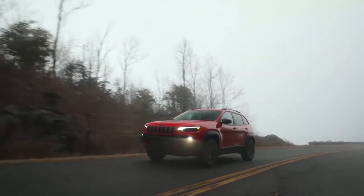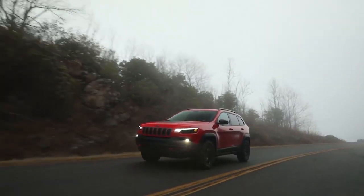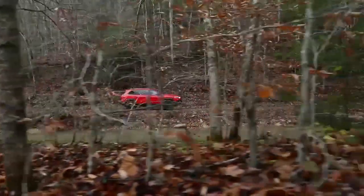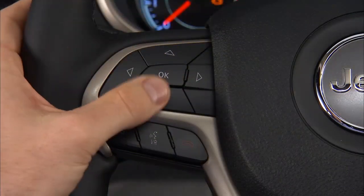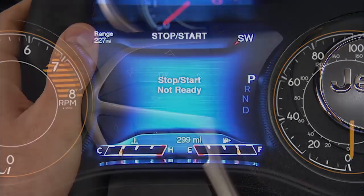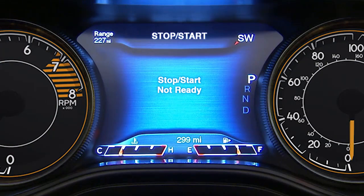You may drive the vehicle several times without stop-start ever entering ready mode given more extreme conditions of the items just mentioned. Check out the stop-start page in your instrument cluster to find out why the system isn't ready to activate.